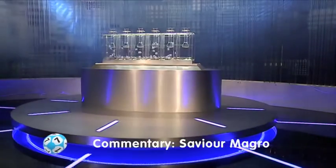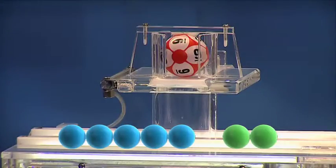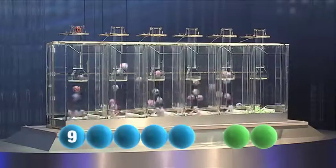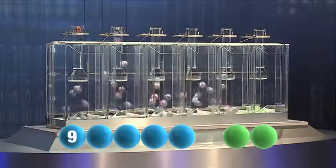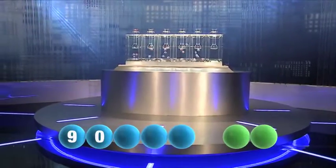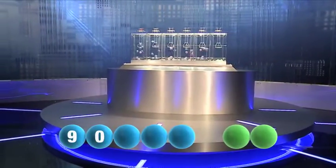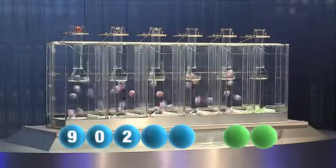And we are rolling. The first number for tonight is nine. The second number to be picked is zero. Next we have the winning number: two.